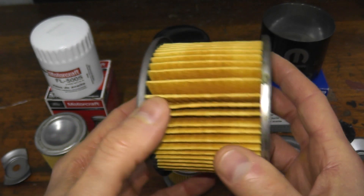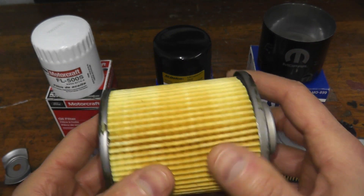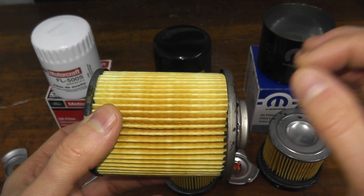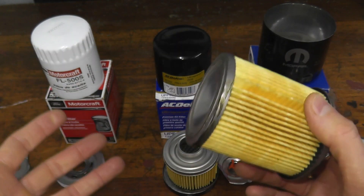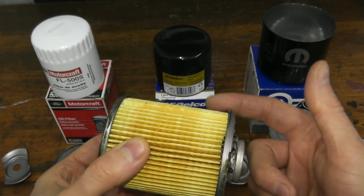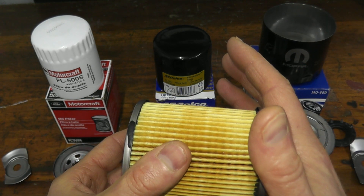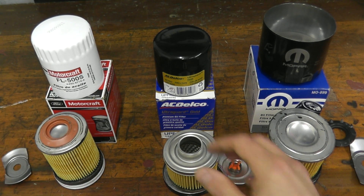Regarding filtration, microns, and so forth — the Ford Motorcraft has an 80% efficiency rating at above 20 microns. To give context, the thickness of a human hair is typically around 70 to 100 microns. This filter can capture particles above 20 microns at an 80% success rate. For applications requiring higher performance, you can purchase a Ford Racing filter with fully synthetic media and a 99% efficiency rating. This standard Motorcraft filter uses cellulose media — possibly a blend with fiberglass. At $4, you do get a lot for your money.